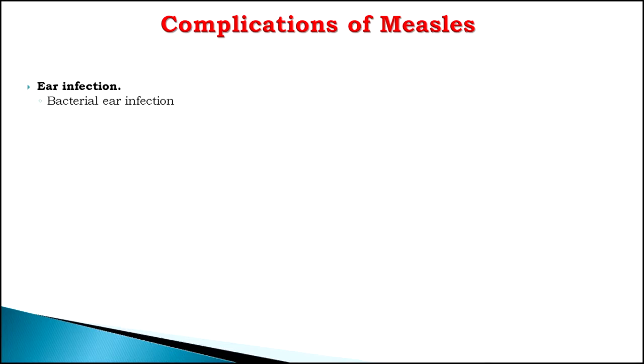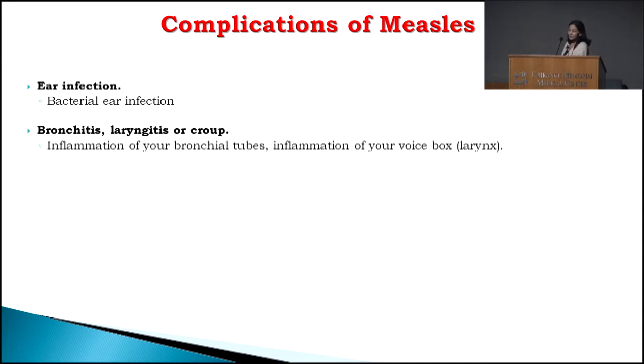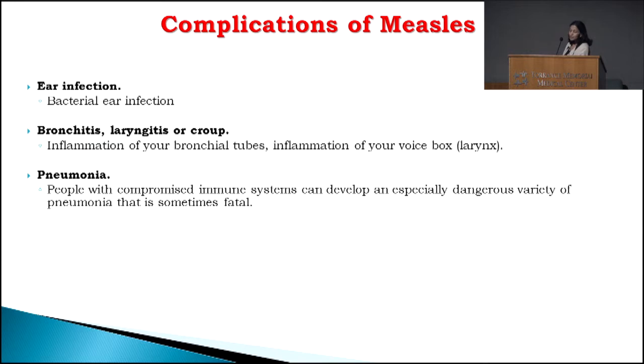What are some of the complications of measles? Measles is a very virulent, potent, strong virus that really overwhelms your natural defenses. Some patients get secondary infections — bacteria can cause ear infection requiring antibiotics. In some cases, people can develop bronchitis, inflammation and irritation of the small airways in the chest. Laryngitis or croup may require a lot of breathing treatment. Measles can also lead to pneumonia, which is an infection of your lungs that can be fatal — people die of pneumonia.